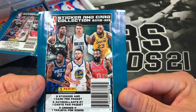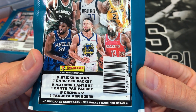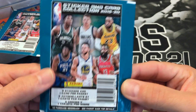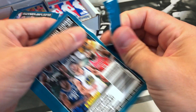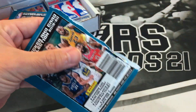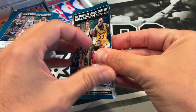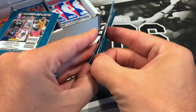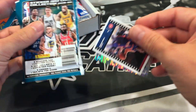These sticker packs come with five stickers and one card per packet, so they're kind of cool — you can put them on your binders, on stuff for school, for the kids. I like about this box — like I said it's only $61 and you get 15 packs. Can't really complain about that.